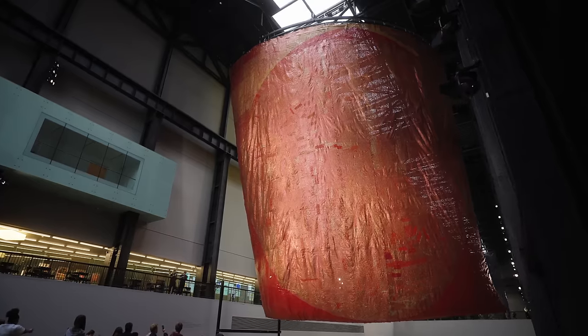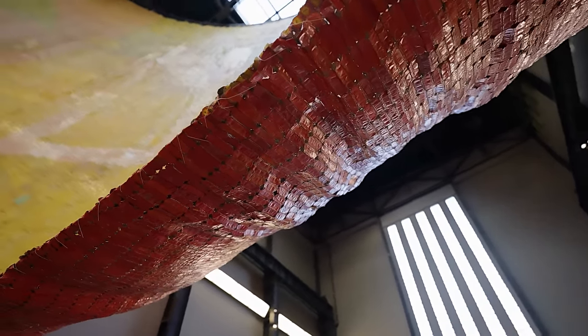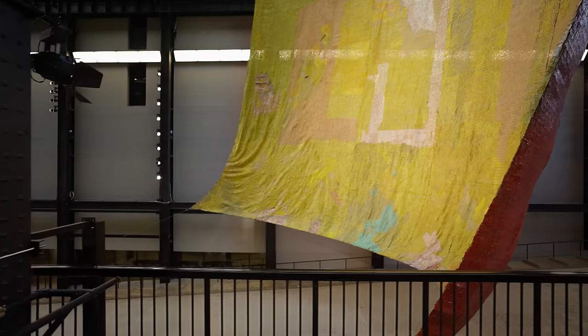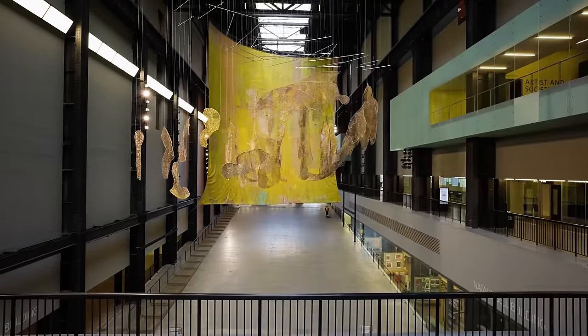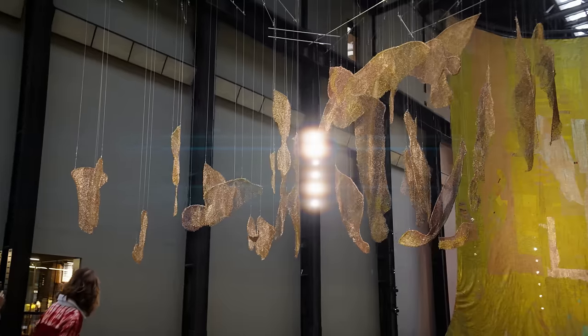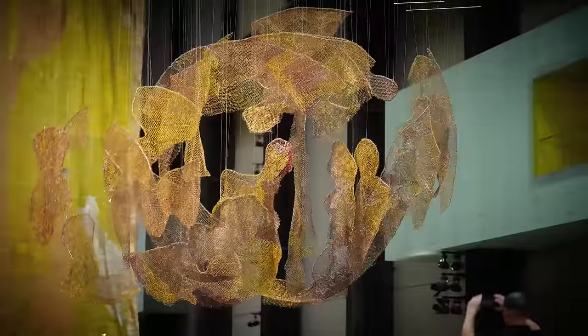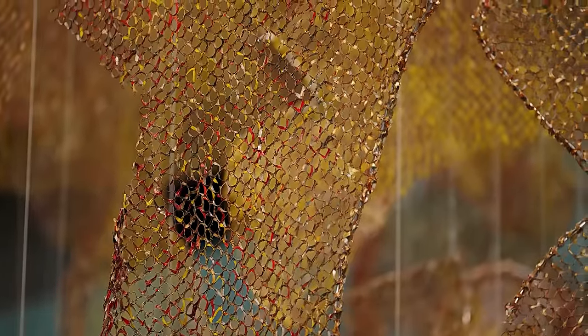My name is El Anatsui. The title of this year's — 2023 — Hyundai Commission is 'Behind the Red Moon.' Red means so many things in my culture, and in fact in most world cultures. When you bring in the moon, I as an artist think of something related more to creation and fertility, and this element controls it. I was thinking about a world that had been through so much iniquity and other things, but it's still alive. Those iniquities would come and go, but the world continues.